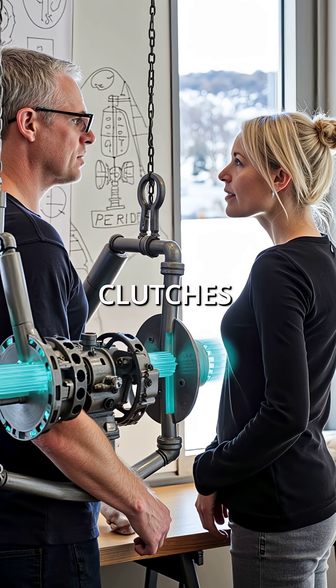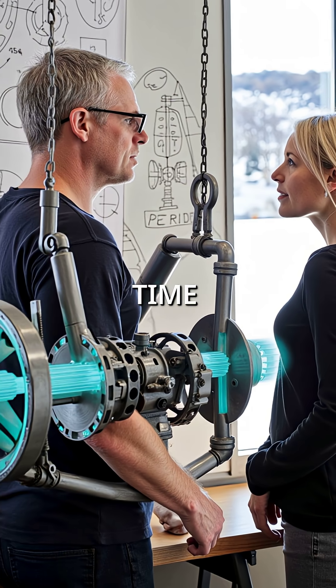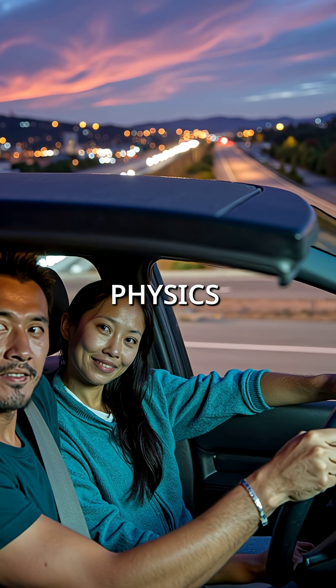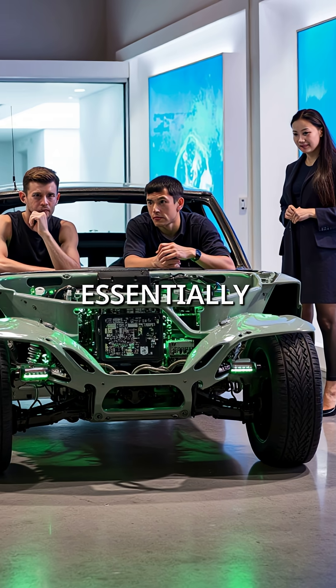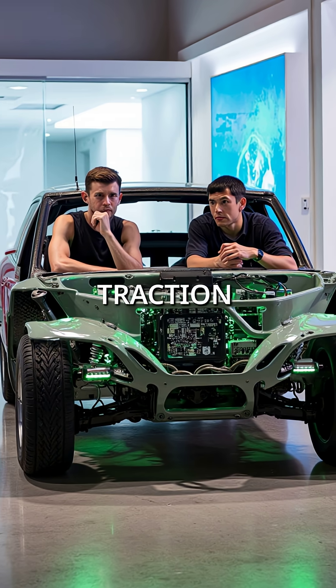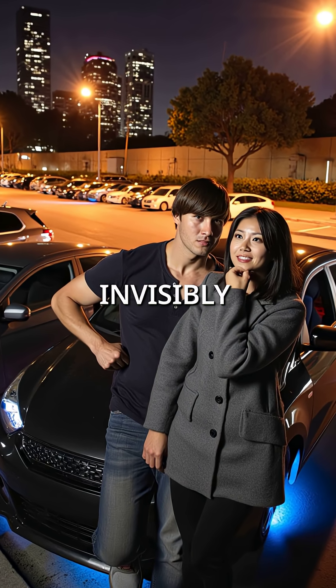The electromagnetic clutches engage and disengage based on wheel slip data in real time. You feel nothing, but underneath, it's pure physics in action. Your car is essentially a four-wheeled computer constantly recalculating optimal traction. This lightning-fast power distribution happens completely invisibly to drivers.